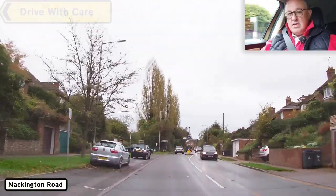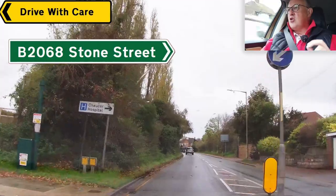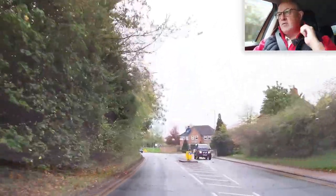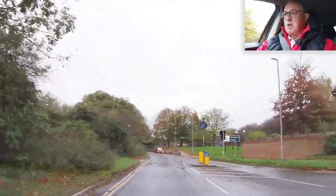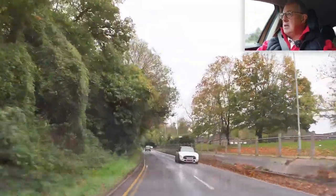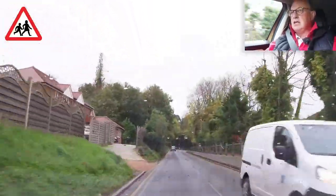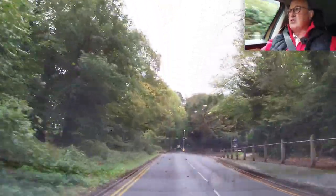Hi everyone, welcome to another Drive with Care video. Today I'm going to take us on a Roman road. It's designated the B2068. It drives from Canterbury all the way down to the M20 Junction 11, and it's called Stone Street. I believe it could be the straightest B road in England, if not in Britain. And of course, being a Roman road, why would it not be straight?